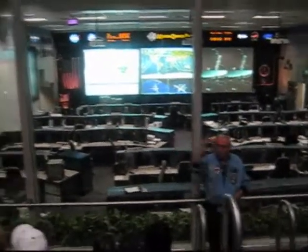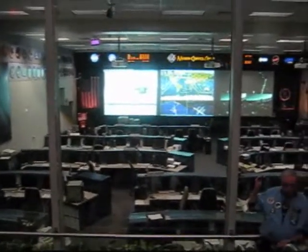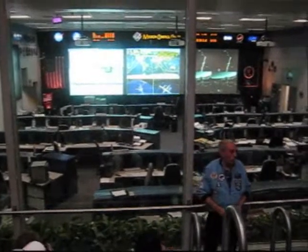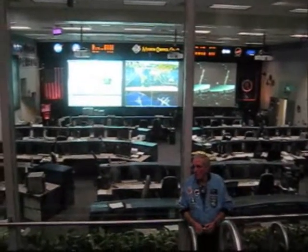If you look at the monitors on both sides, that is the red room. It is directly across behind this wall, and we use that to control the International Space Station. It is manned 24 hours a day, seven days a week, because we currently have two American astronauts and one Russian cosmonaut on the ISS.